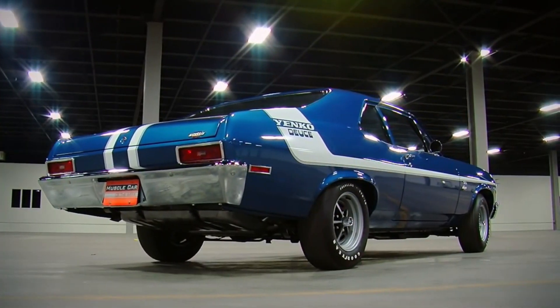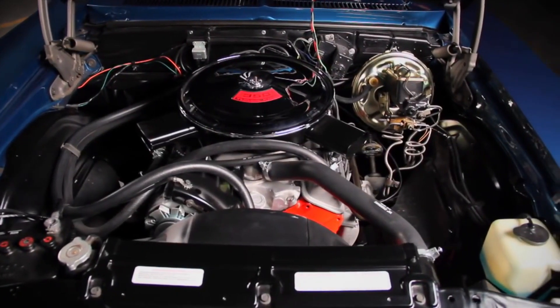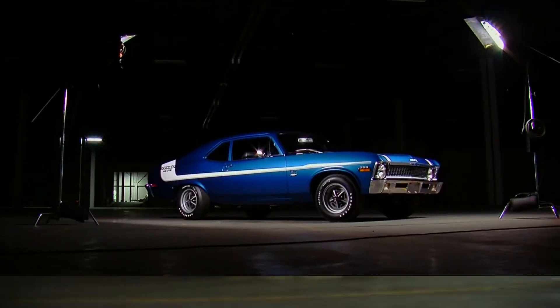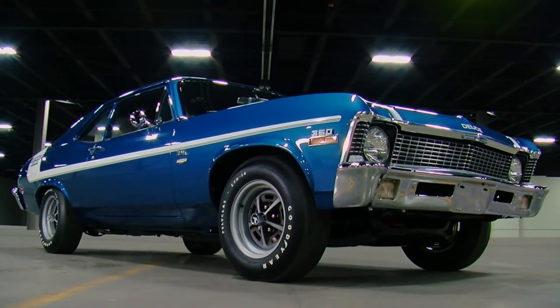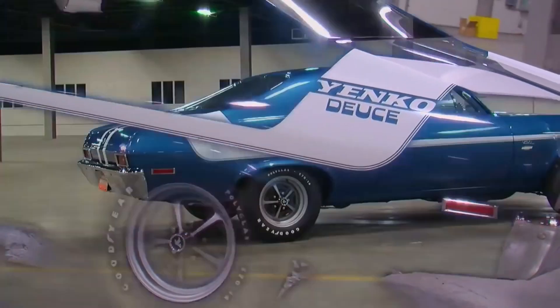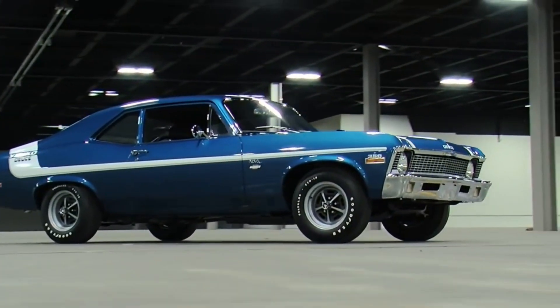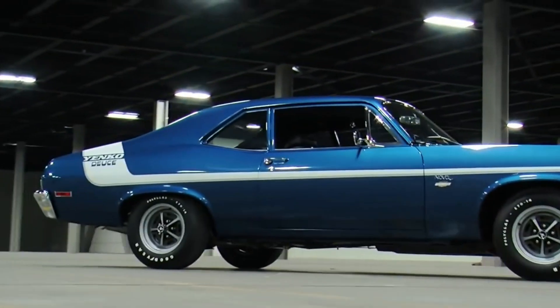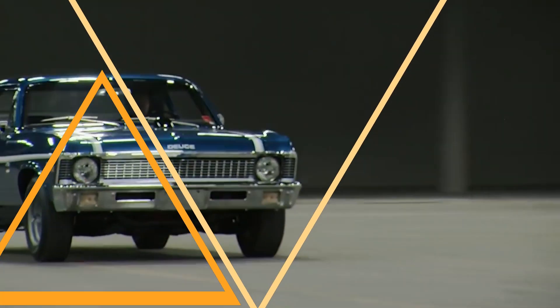The Deuce Nova was named for its engine size — a 350 cubic inch V8 with 360 horsepower. This was a big improvement over the Nova SS, which had a smaller engine. Yenko also added some cosmetic touches like special striping and badging. Even though the Deuce Nova was only made for one year, its legacy lives on today. These cars are highly sought after by collectors and performance enthusiasts alike.